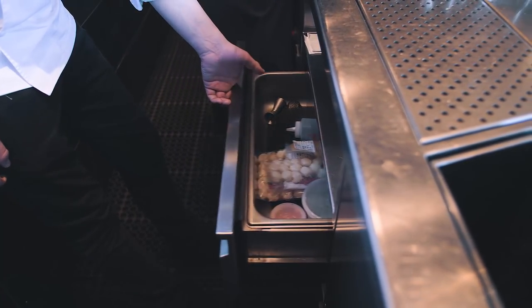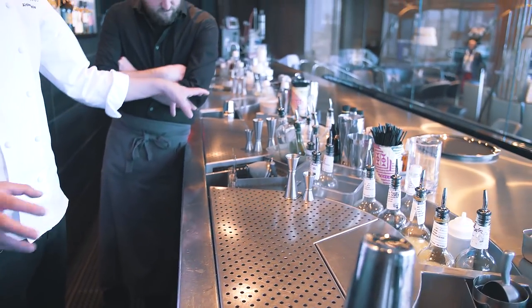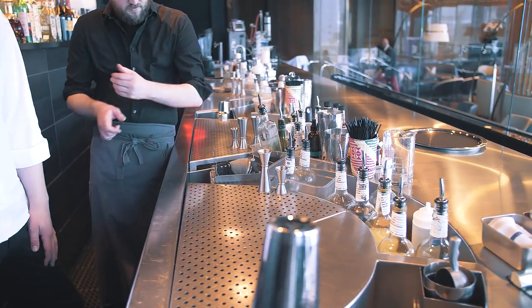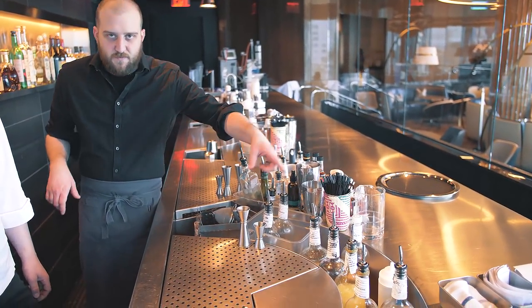We have our own fridge space and our own freezer space as well. All your batches, all your ice, so it's very efficient. The water drains out once it reaches a certain point, so it's consistently clean.